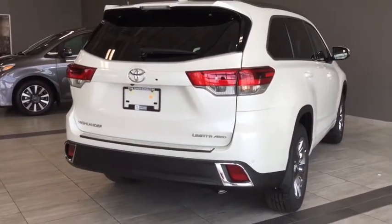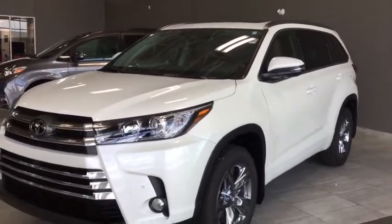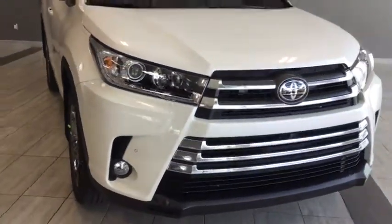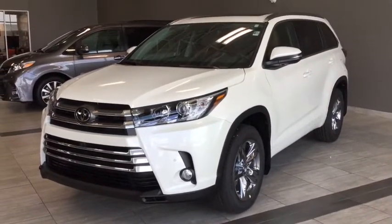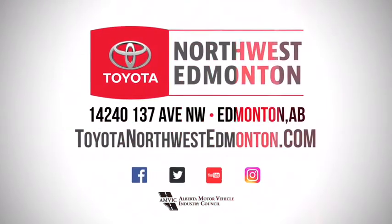Taking one final look at your brand new 2018 Toyota Highlander Limited. Built right into your Highlander is your Toyota Safety Sense features like your lane departure alert with steering assist and your pre-collision system with pedestrian detection to have you riding in the ultimate comfort and safety. But don't just take my word for it — come on in, take it for a test drive. We are at Toyota Northwest Edmonton on the corner of 137th Ave and St. Albert Trail.